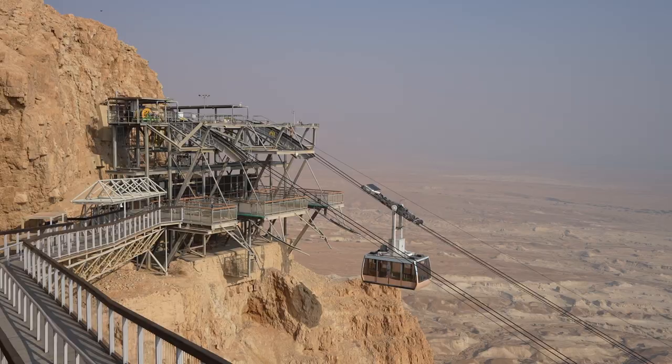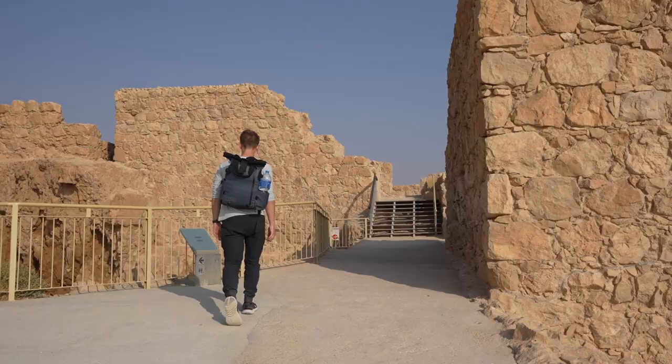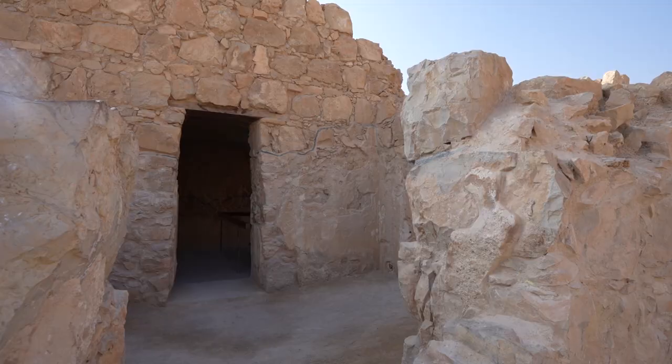Now we're going to walk around the complex — it's huge up here and there's a lot of old ruins. There are also ruins from King Herod building a castle of sorts up here that the refugees then inhabited. We're going to go walk around the ruins and check it out once we've taken a breather and cooled down a bit.